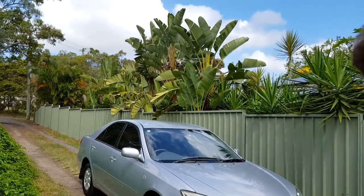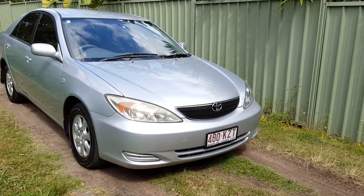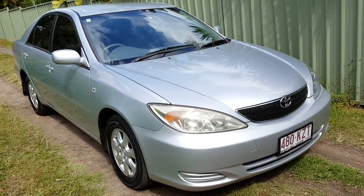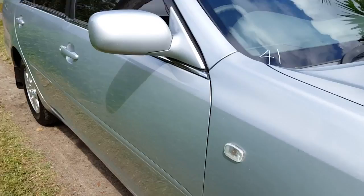I'm Dean Argent, the owner of usedvehiclerentals.com.au. In this video I'm going to take you on a walkthrough of this 2003 Camry automatic four-cylinder car that I have for rent here on my yard. Just want to go for a quick walk around.